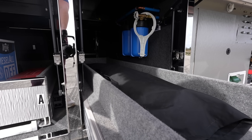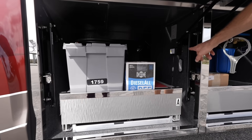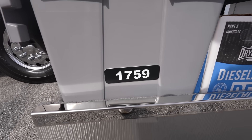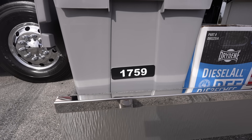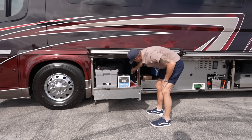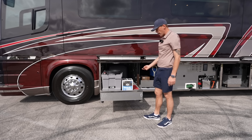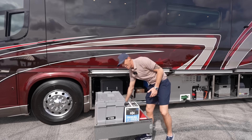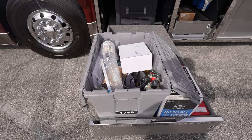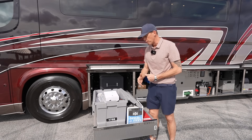Newell is just trying to make your life as easy as possible. Up front, we have another full pass-through bay with the power slide tray — this is Newell Coach 1759. They've got some extra DEF, emergency flares, and extra power washer hose. We can bring this bay out with the remote as well. Newell Coach is really thinking ahead — when you buy a new Newell, they give you a bin with all the extra parts and pieces, extra filters, and stuff you're going to need to maintain your motorhome.